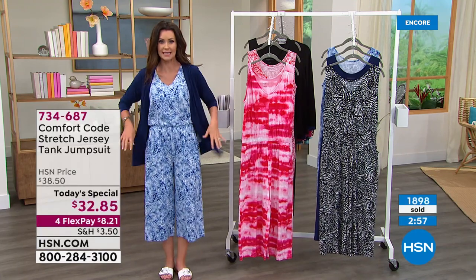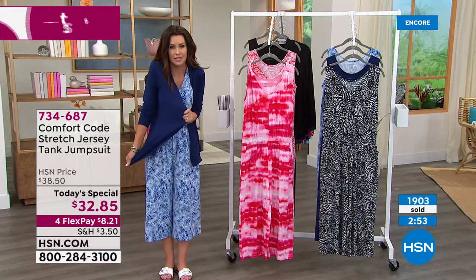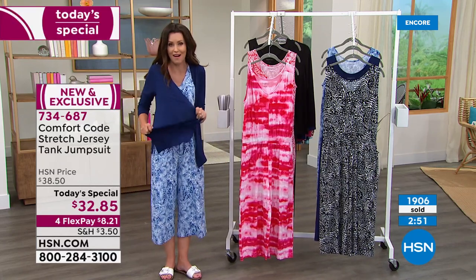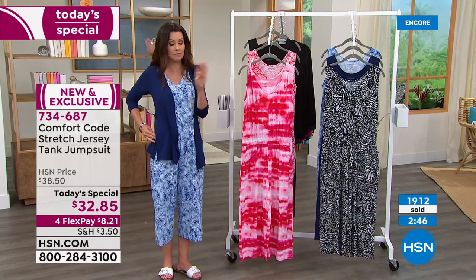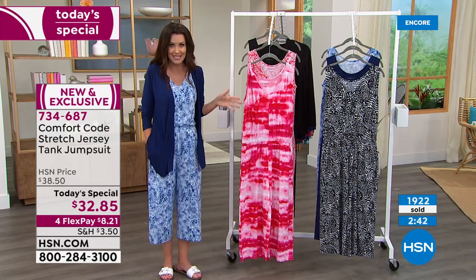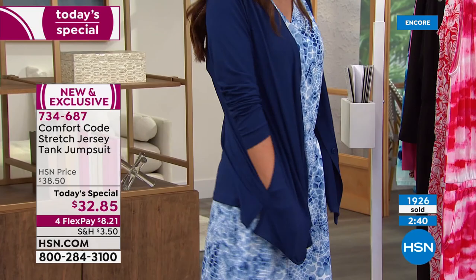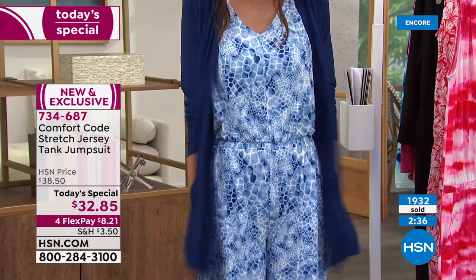Same with this cardigan — it perfectly coordinates. You need a really good cardigan. If you want the buttery softest, most comfortable cardigan you'll wear all year round, this is it. Almost all of the Comfort Code pieces within the last year have become huge customer picks. I'm going to use this as my robe at home.